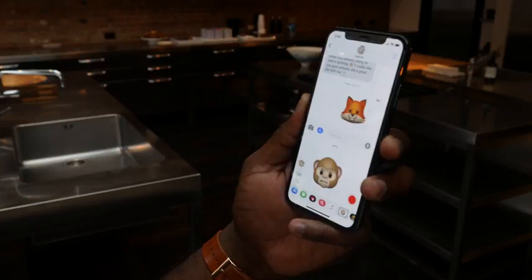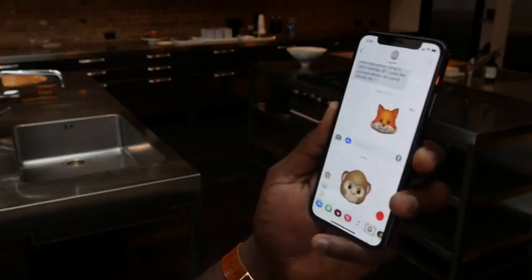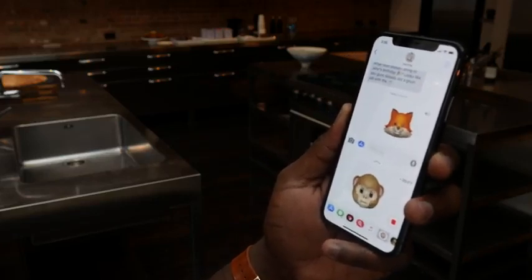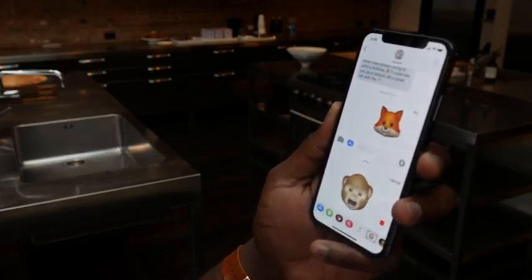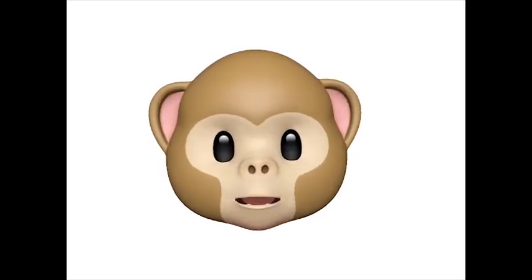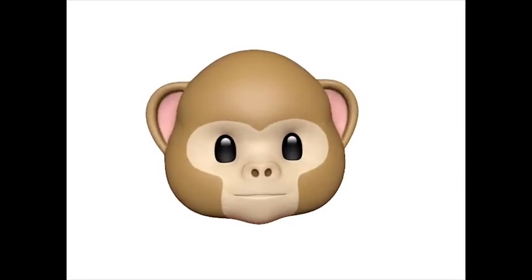Do you believe that I am Batman? I am Batman. I am Batman. So yeah, that's pretty cool.